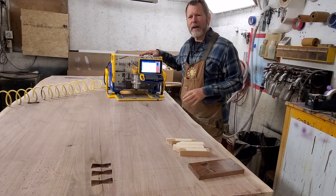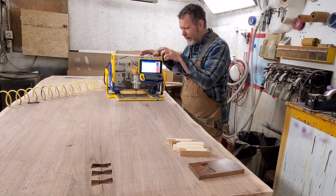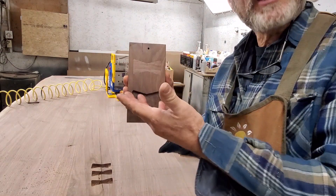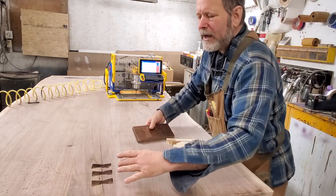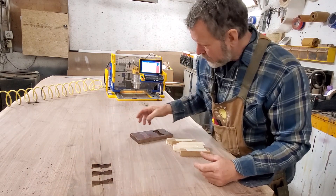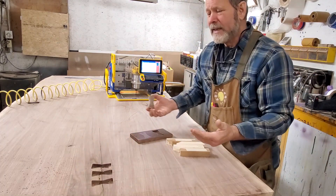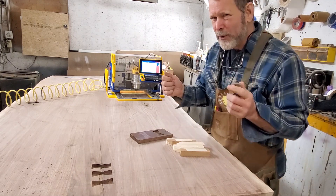I'm using ShopBot's HandyBot to cut my bowtie butterfly inlays. We've all seen these — they're butterflies or bow ties. They're used to prevent hardwood from expanding if there's a crack, and that crack may continue to move, so you install a butterfly perpendicular to the crack. That's a really nice detail and a lot of people associate that with handwork.